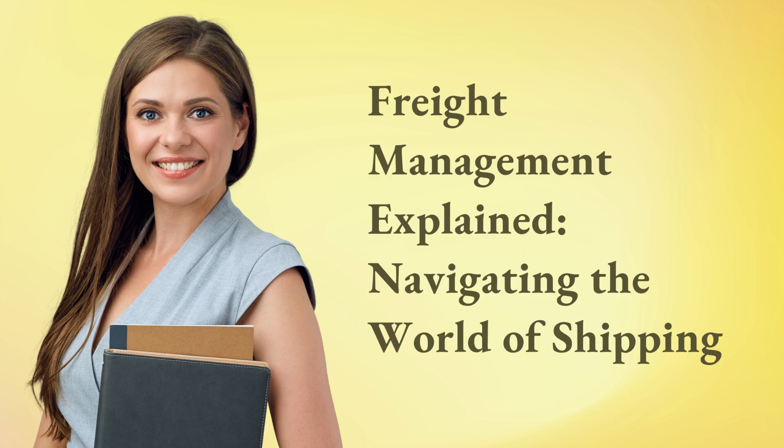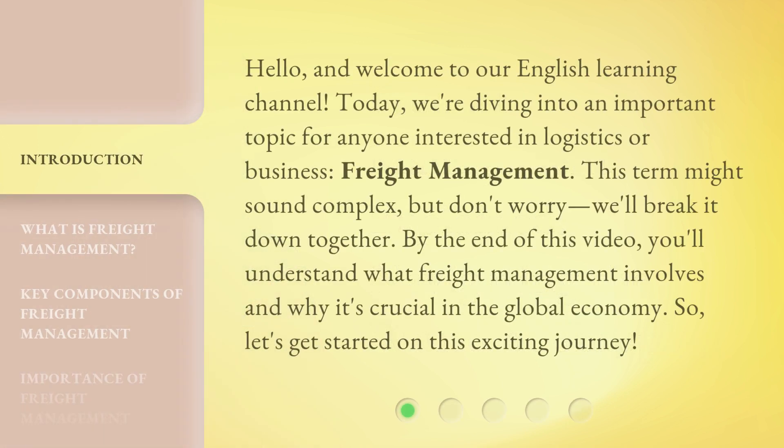Freight Management Explained: Navigating the World of Shipping. Hello and welcome to our English Learning Channel. Today, we're diving into an important topic for anyone interested in logistics or business: freight management. This term might sound complex, but don't worry, we'll break it down together. By the end of this video, you'll understand what freight management involves and why it's crucial in the global economy. So, let's get started on this exciting journey.